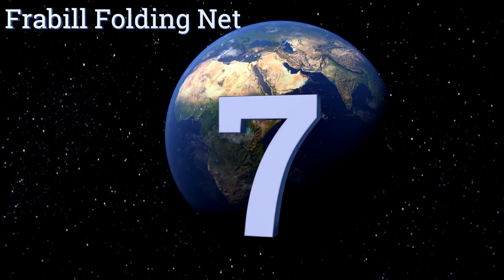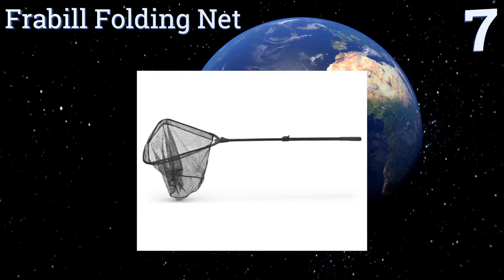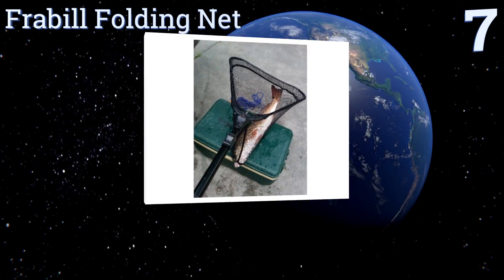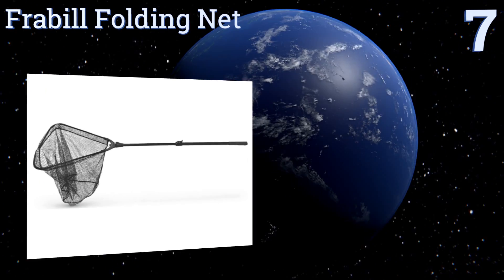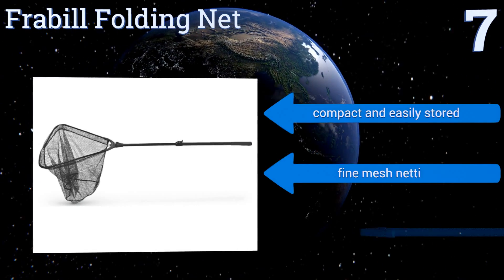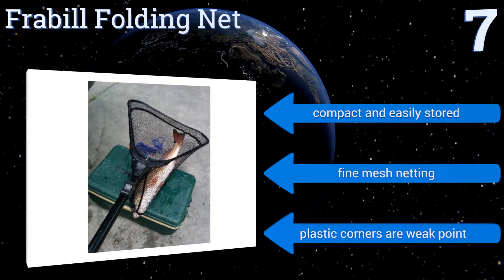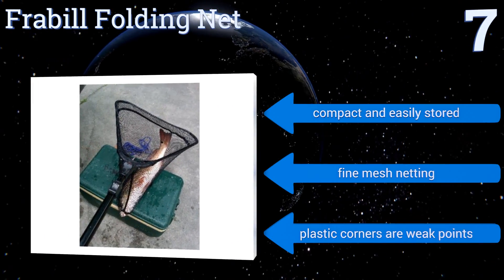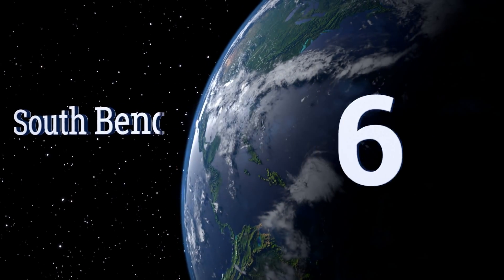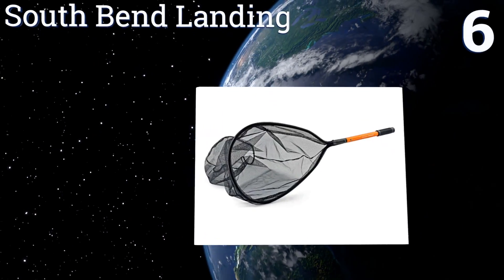Starting off our list at number seven, while extremely handy for fishermen, the Fray Bill Folding Net is well suited for a variety of other uses such as catching birds or mice. Its collapsible build makes it easy to use from a standard motorboat or a kayak. It's compact and easily stored and comes with fine mesh netting, but its plastic corners are weak points.